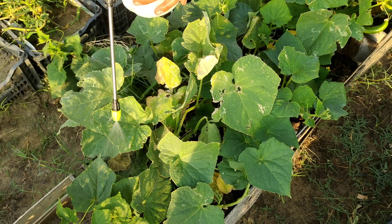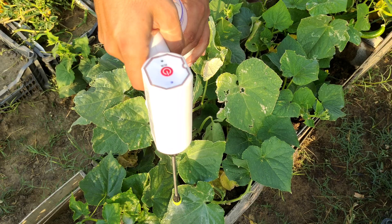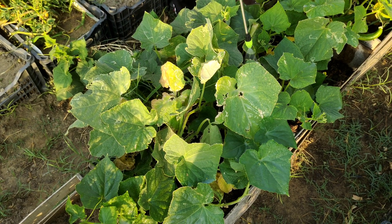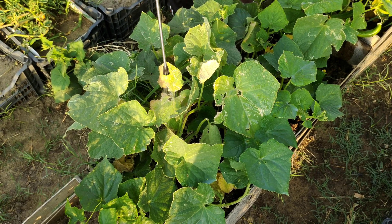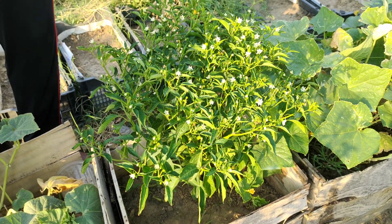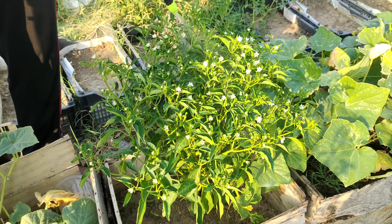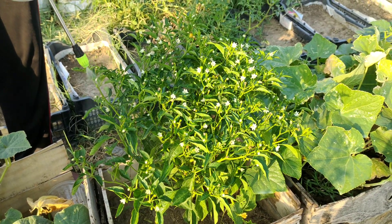I thoroughly treat tomato plants with milk. I also sprinkle milk on the cucumbers, whose leaves have already been eaten by some insects, so we will see if the milk will help. I also spray potato leaves with milk to protect them from blight. The longer leaves stay healthy, the bigger potato tubers will be.